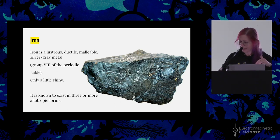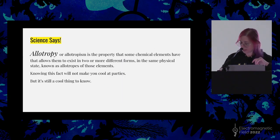Iron, however, is a lustrous, ductile, malleable, silver-gray metal. It's in group 8 on the periodic table, and it's known to exist in three or more allotropic forms. Allotropy — or allotropism — is the property that some chemical elements have that allows them to exist in two or more different forms in the same physical state, known as allotropes of that element. Iron may have more than four, but the conditions required for them to form are probably not going to happen on Earth, so we won't see them very often.